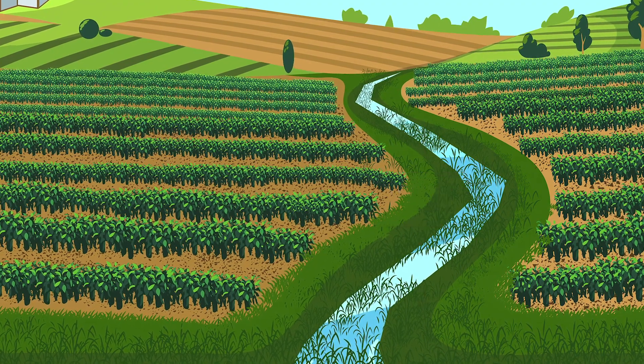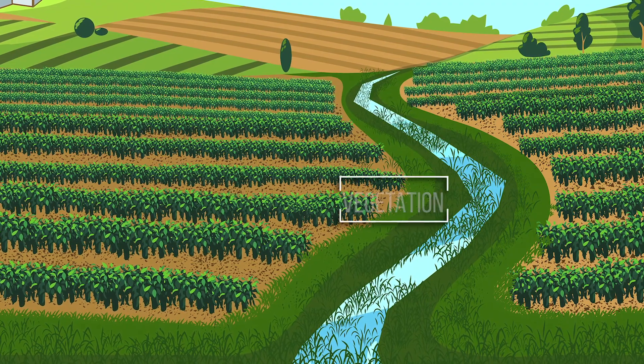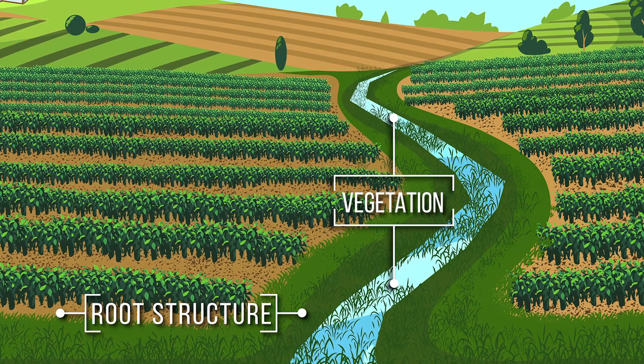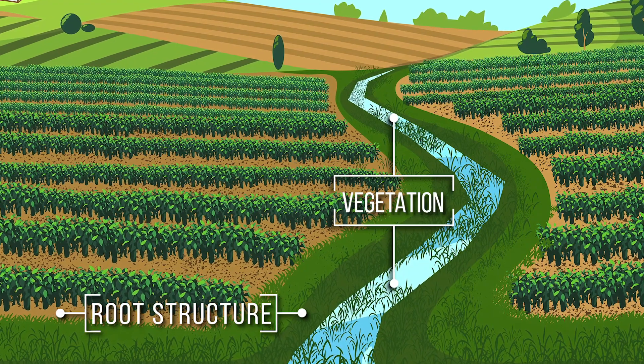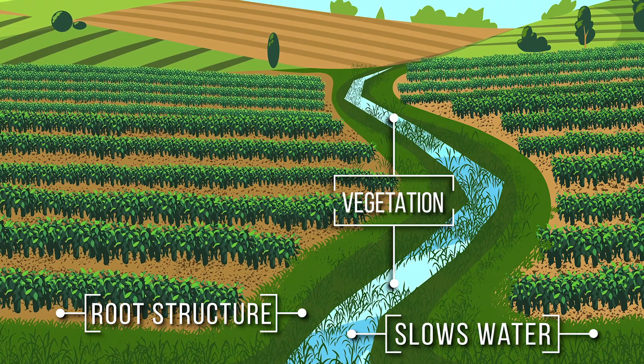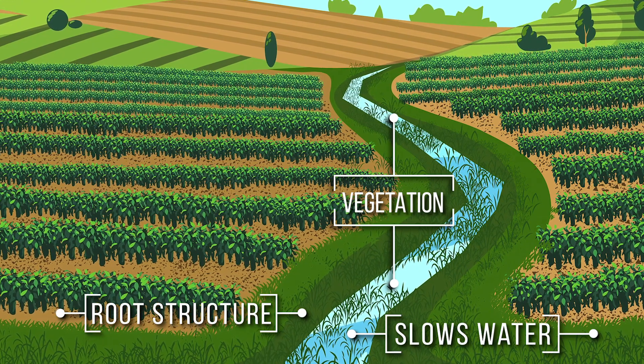When the waterway is built, the channel is also seeded with grass or other vegetation. Once established, the root structure of the grass will help to hold the soil in place, while the vegetation above the surface will slow the flow of water, both preventing erosion and minimizing sedimentation of streams and ditches.